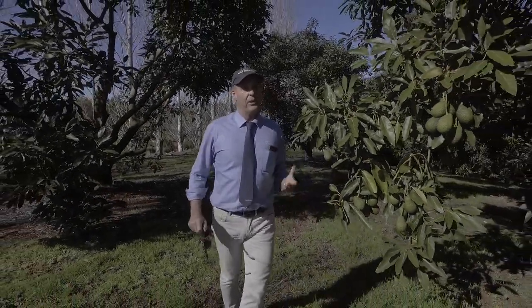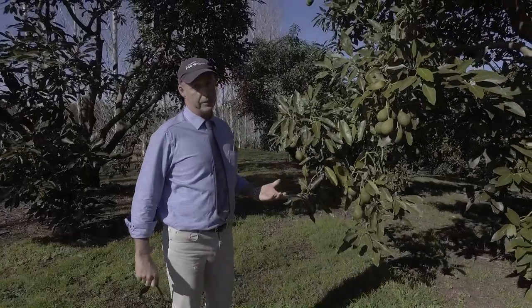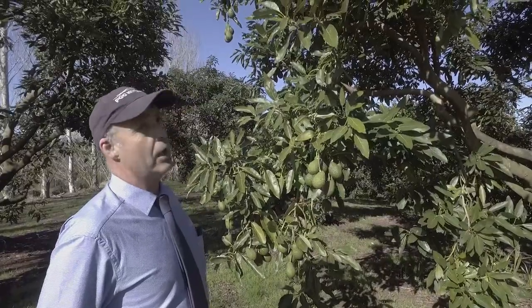Welcome to Flax Mill Avocados. This is a trophy orchard at Flax Mill Bay in the Coromandel. Let's go and have a look around.